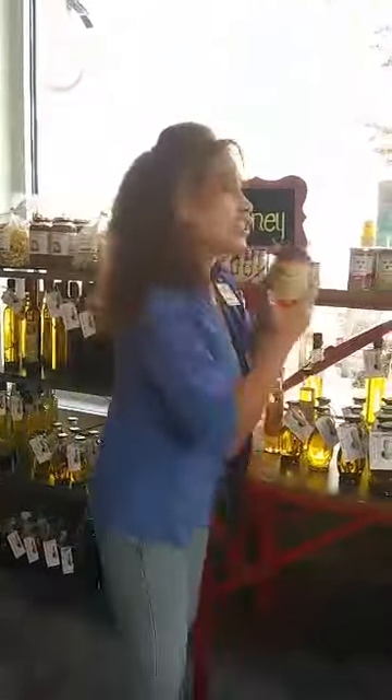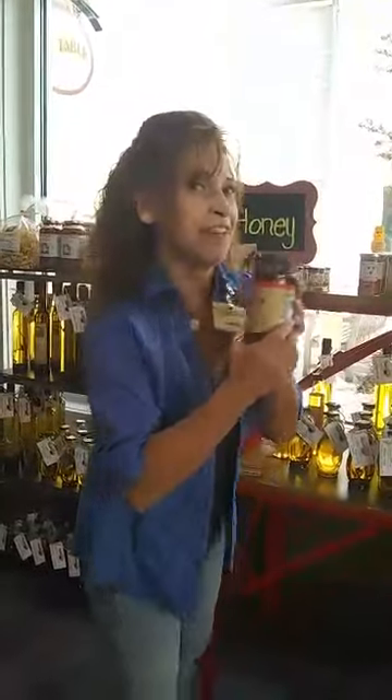We also have our vinegars and our oils and our honeys over here. My new favorite is the bee stinger honey — it's got a little kick and it is really good on shrimp, scallops, chicken, everything.